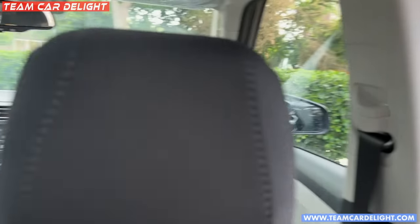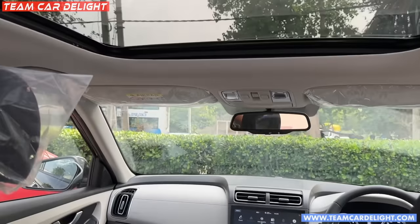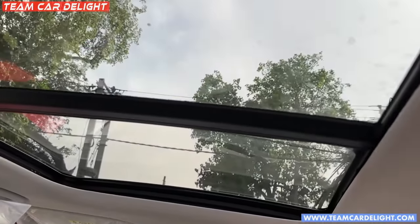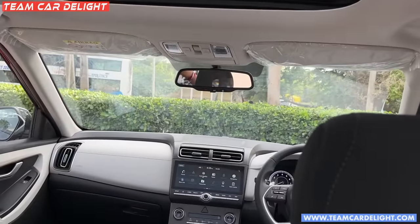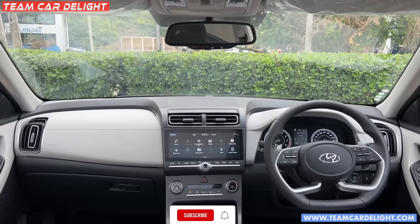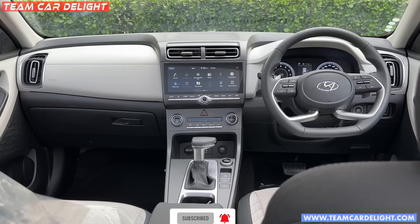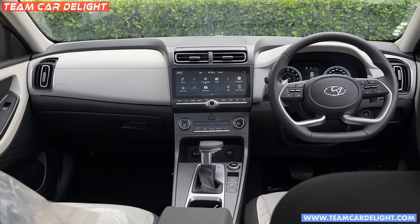The rear seat is adjustable. This is the dashboard and full panoramic sunroof — if I sit in the rear my eye view is still visible through the panoramic sunroof. Please comment on this video, like it, and okay.